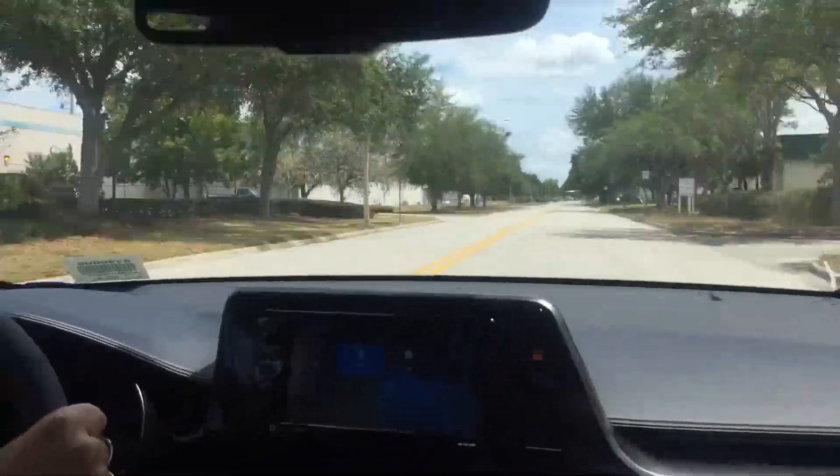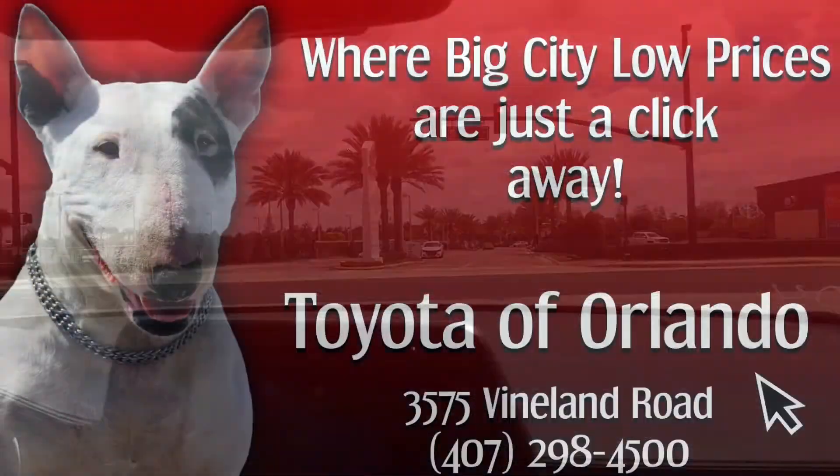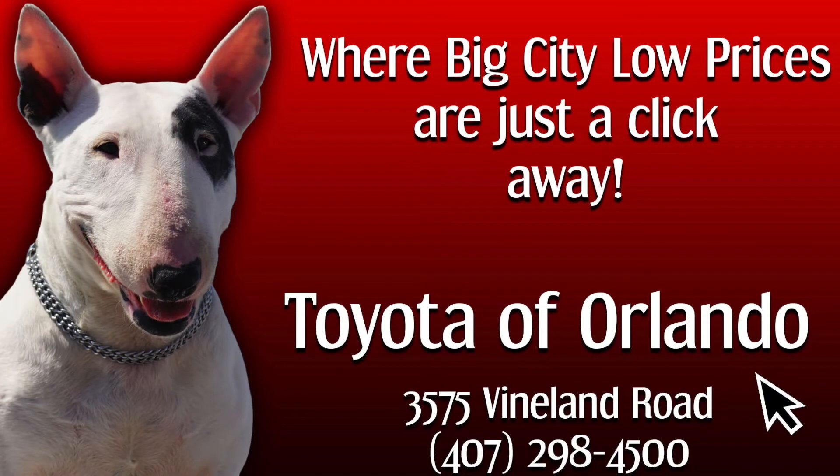With a stylish exterior, sporty interior, impeccable performance, top-notch safety, and futuristic technology, there isn't a base that hasn't been covered. This is one vehicle you need to see in person, so take it for a test drive today at Toyota of Orlando, where big city low prices are just a click away.